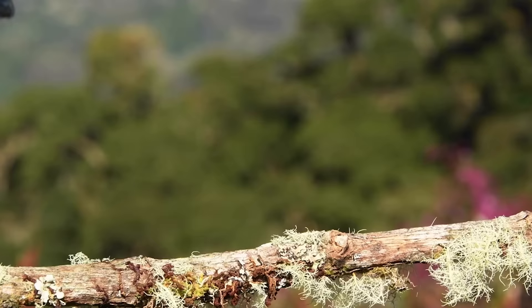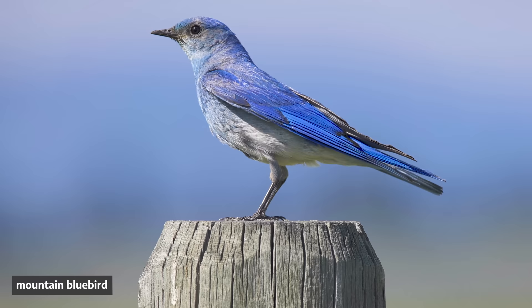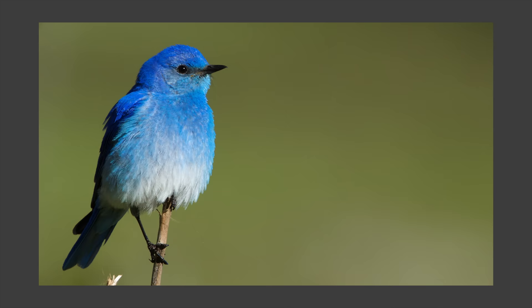A group of researchers decided to try leapfrogging evolution — they wanted to see if they could put any color on anything they wanted. And they started with this mountain bluebird. It is serving looks. That blue is gorgeous. I want it as a nail polish, I want my car to be bluebird blue.